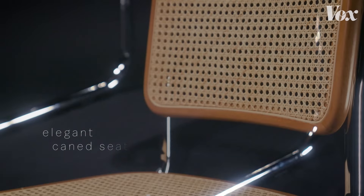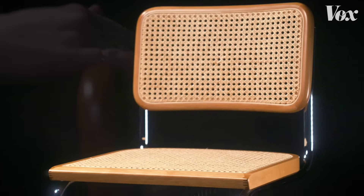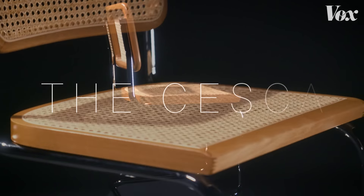Sinewy chrome legs, elegant caned seat, rich birch wood. Introducing the Cheska.